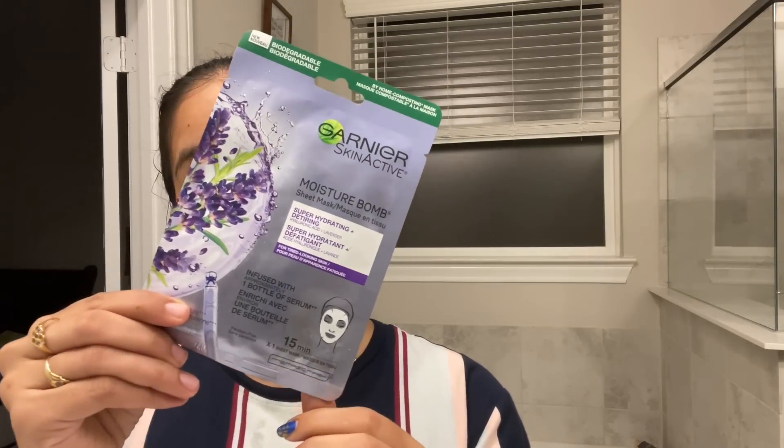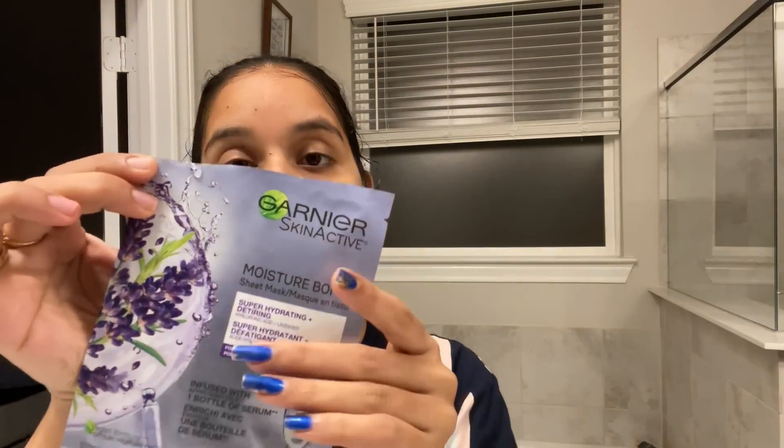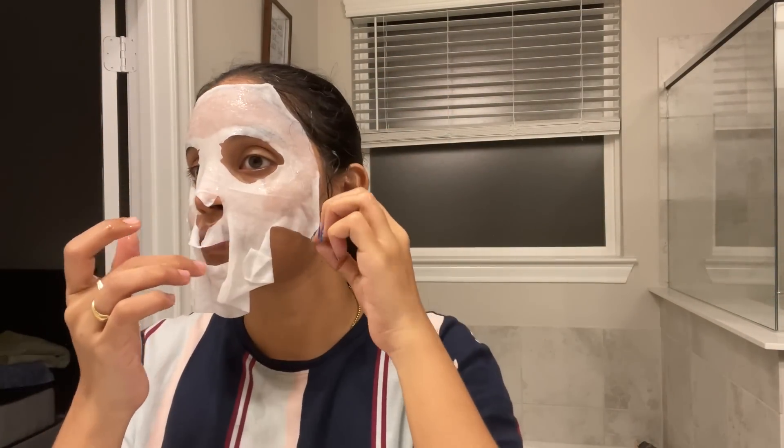After cleansing, I am going to use a face sheet mask as part of my everyday skincare routine. I am going to use a Garnier hydrating sheet mask. I am going to apply this for 15 minutes, making sure to smooth out any air bubbles.